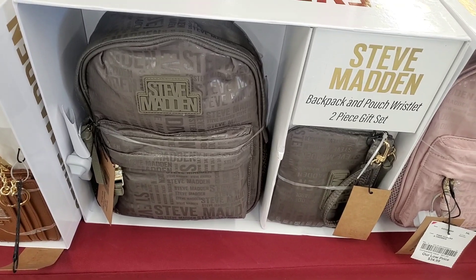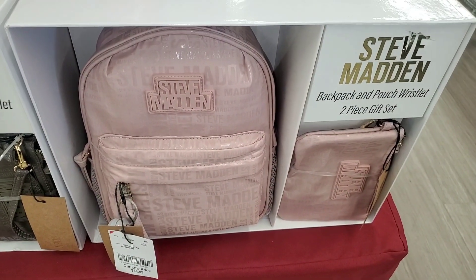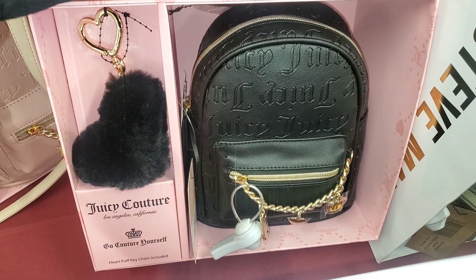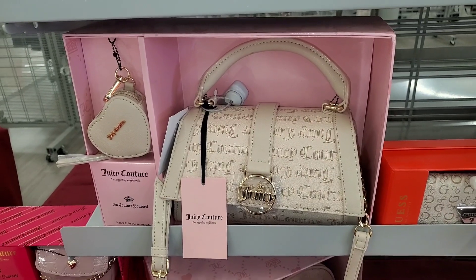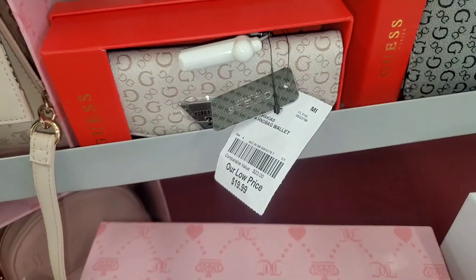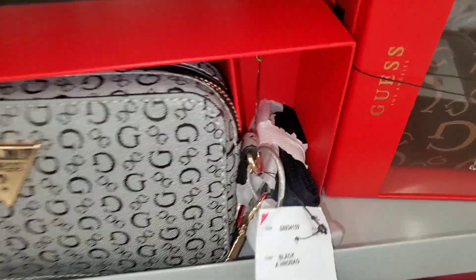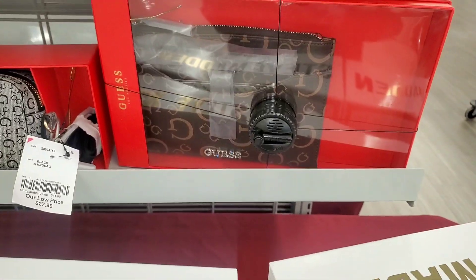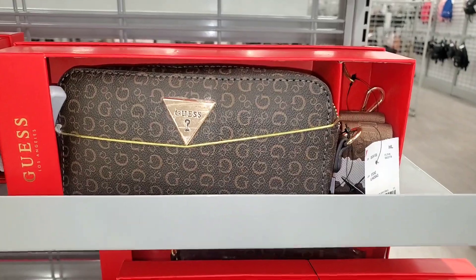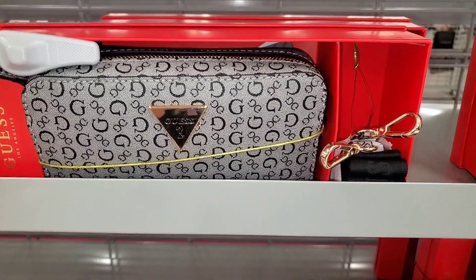They had this style as well — you get a little backpack and wrist wallet for $34.99. They had this really pretty color for this Juicy Couture set, and also the color black for $27.99. Then they had this really cute set — I love the color of this purse — for $24.99. They had this Guess little wallet purse in a couple of different colors, going for $27.99 each. They also had this option for $22.99, and for Guess they had this set with a strap for $27.99.